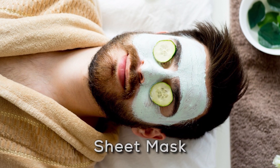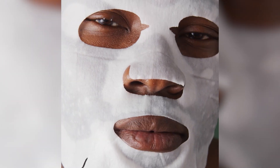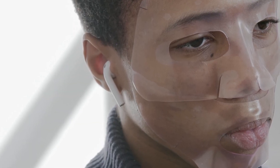Step 6: Sheet Mask. Sheet masks are your skin care superheroes. Treat yourself to a sheet mask packed with nutrients and leave it on for 15 to 20 minutes for an instant boost of hydration and glow.